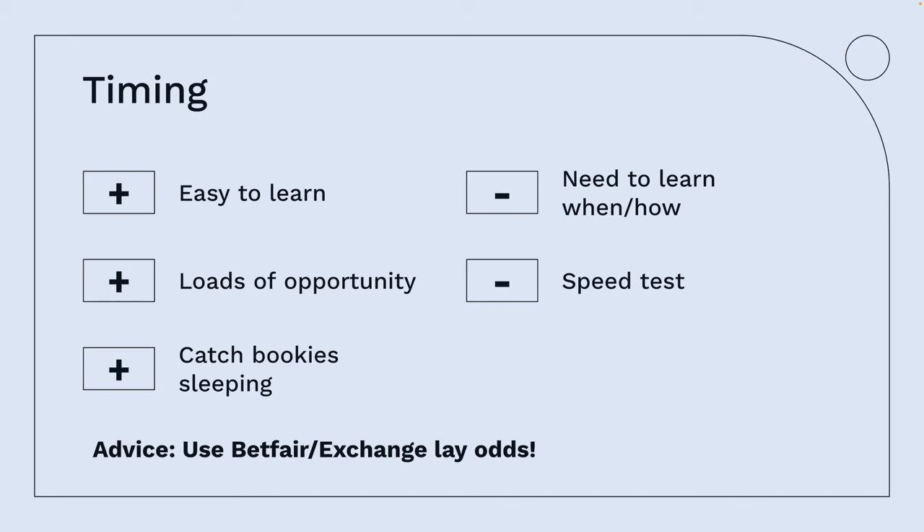It's relatively easy to learn once you know the process, and there are loads of opportunities. You'll know when matches and leagues are starting, and you can catch bookmakers sleeping. The negative is you need to learn when and how — that's something covered in our coaching. You'll also need to place bets pretty fast, so use Betfair and the exchanges for your layouts.